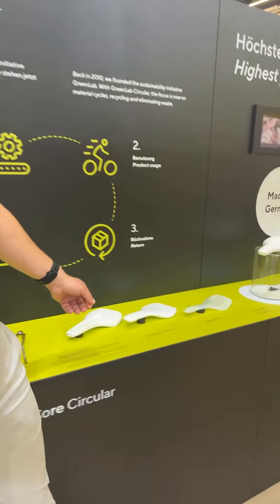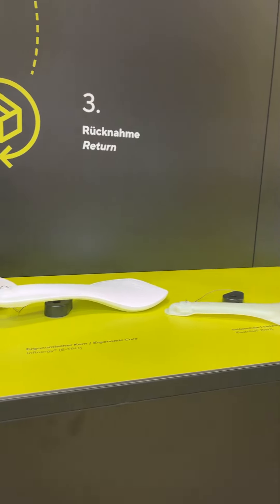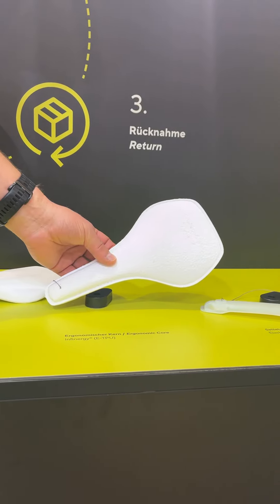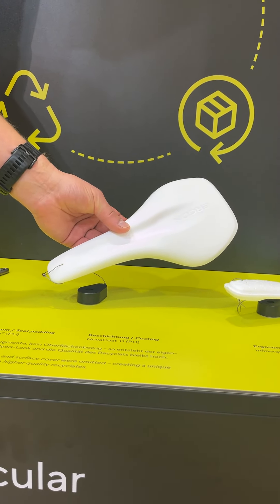First of all, you can see here the saddle shell, which is made of glass fiber reinforced TPU. Secondly, the core made of our eTPU Infinity, which is already being used successfully in Ergon bikes. And finally, a padding which is made of PU foam.